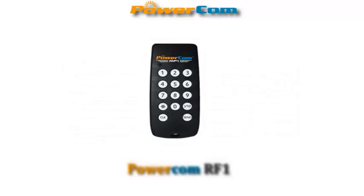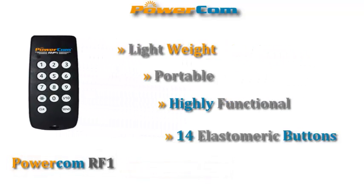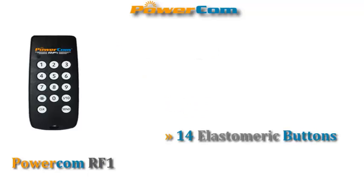Introducing the PowerCom Arif 1 Keypad — a lightweight, portable, and highly functional keypad with 14 elastomeric buttons that weighs less than an ounce.